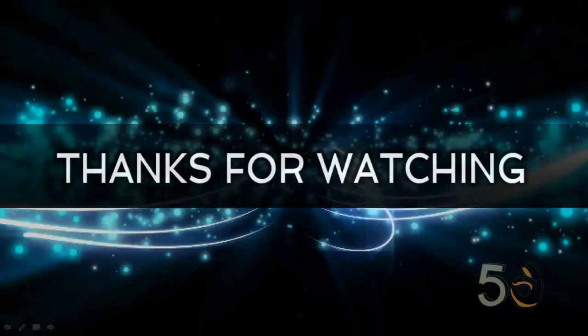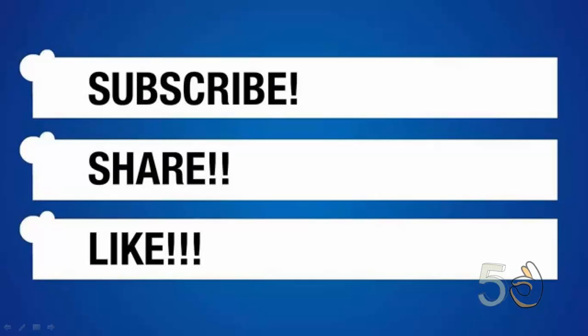So that's pretty much it for this week. Thanks for watching this video. Please like, share, and subscribe to my channel. Until next week, thank you and goodbye.